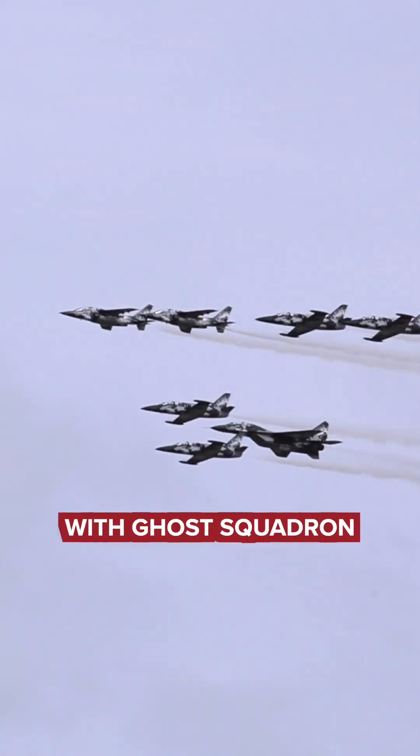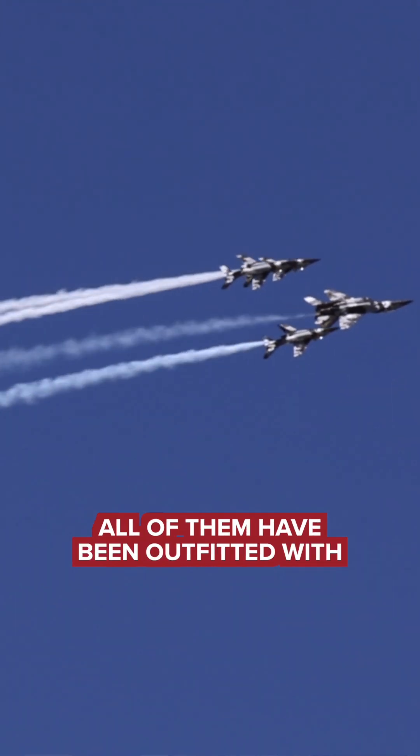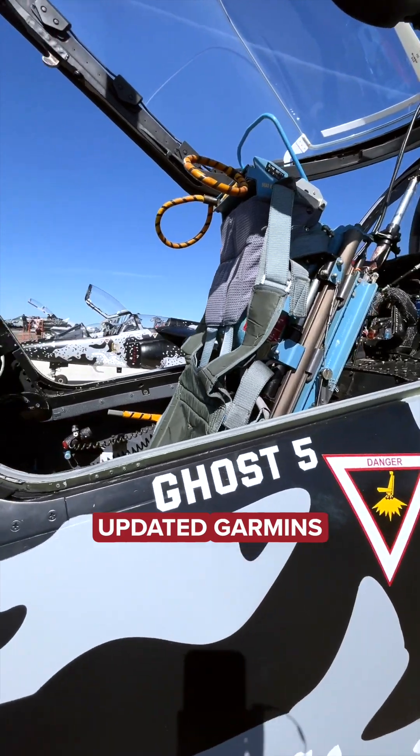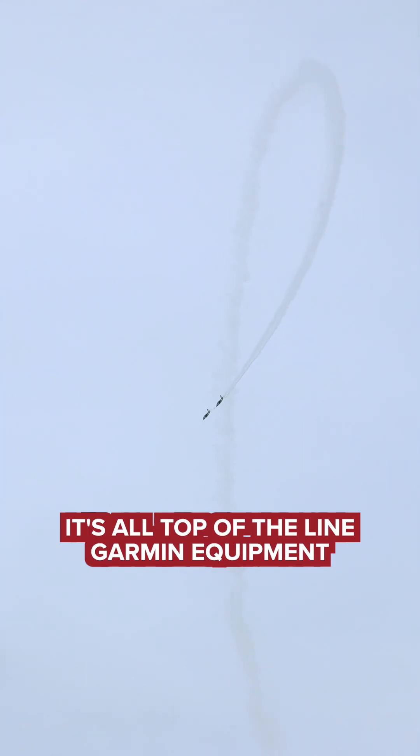Brian Handy-Lauber with Ghost Squadron, and we are in front of one of the Ghost Squadron Alpha Jets. All of them have been outfitted with updated Garmins — navigation, airspeed, altitude. It's all top of the line Garmin equipment.